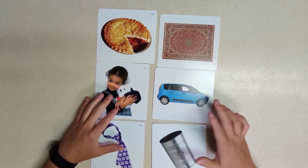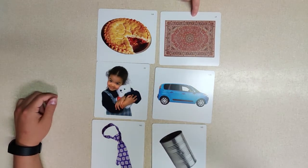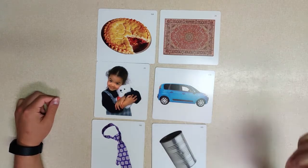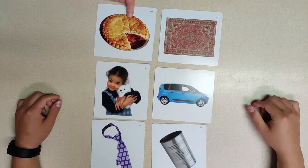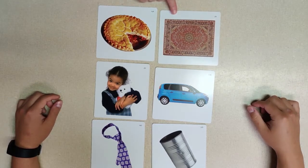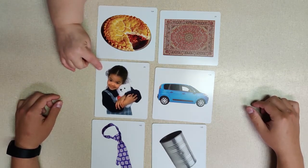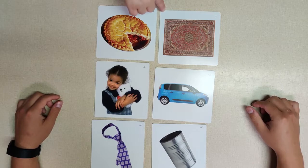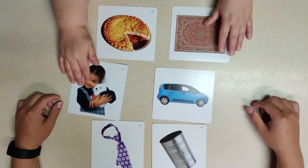Now I'm going to take 'rug' and look for words that rhyme. We have 'rug' and 'pie' — looking for that 'ug' sound. How about 'hug'? That's it! Hug and rug — rug, hug — awesome!